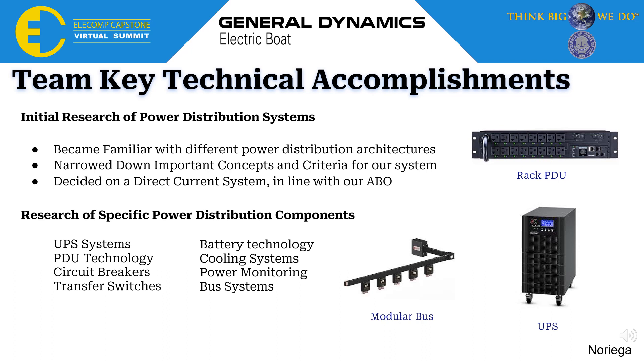Our first team key accomplishment was our initial research into power distribution systems and specific power distribution components, some of which are shown on the right. In our initial research we became familiar with different power distribution architectures, narrowed down important concepts and materials for our system, and finally decided on a direct current system, which was in line with our anticipated best outcome. We then looked into different types of UPS systems, PDU technology, circuit breakers, transfer switches, barrier technology, cooling systems, power monitoring, and bus systems.